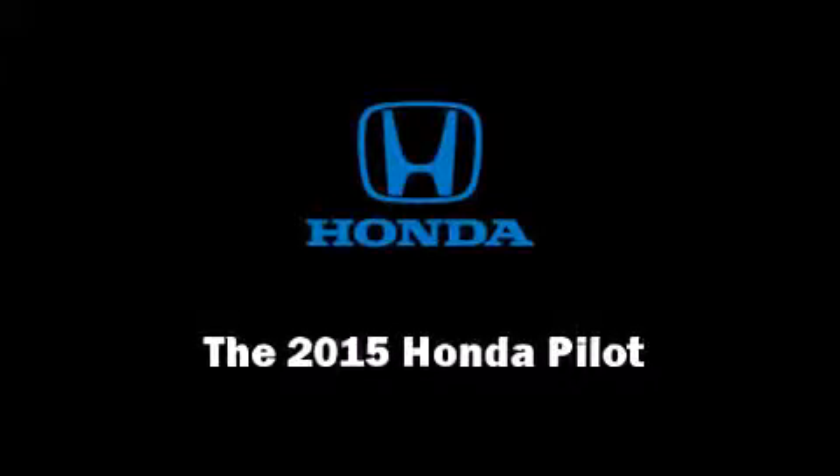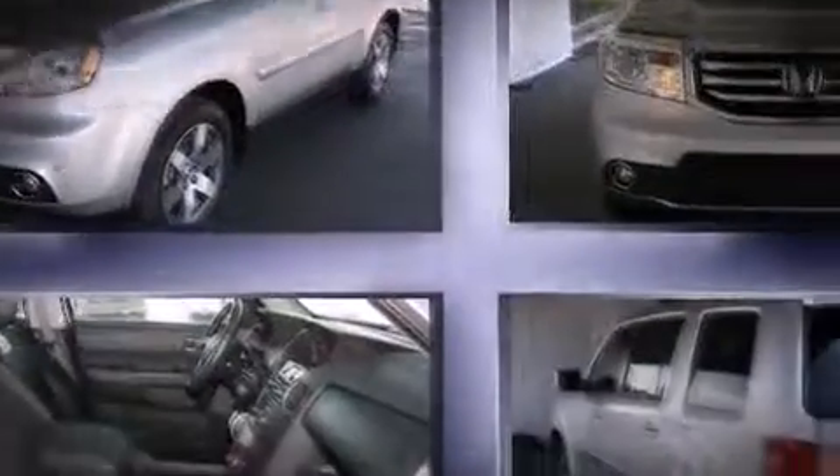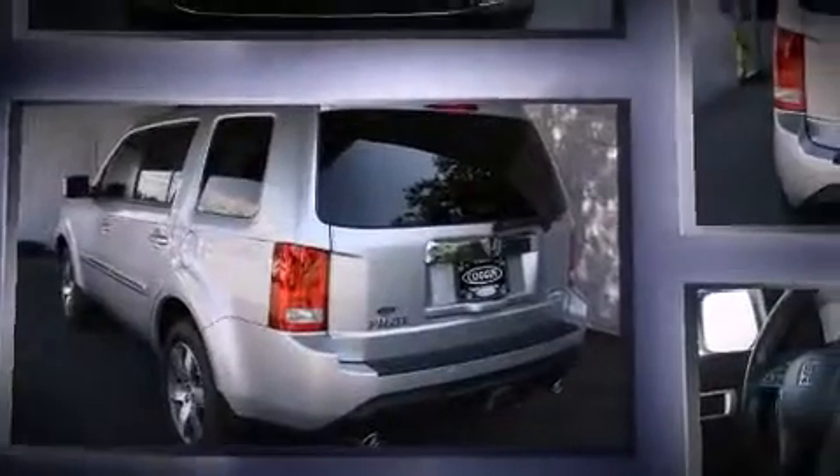Outstanding design defines the 2015 Honda Pilot. Smooth gear shifts are achieved thanks to the 3.5-liter six-cylinder engine, and for added security, dynamic stability control supplements the drivetrain.